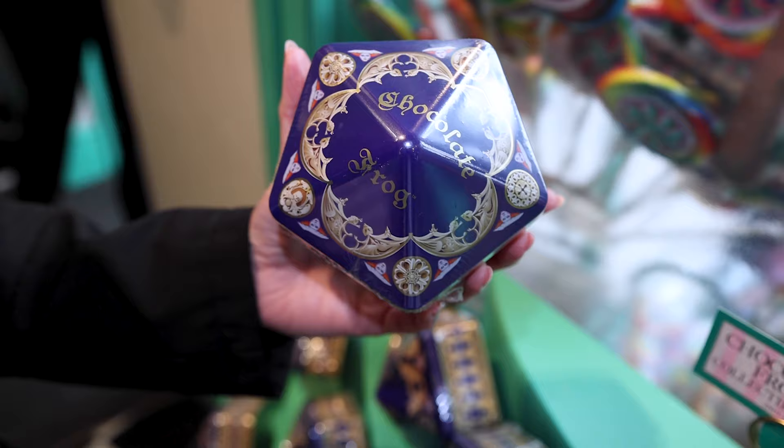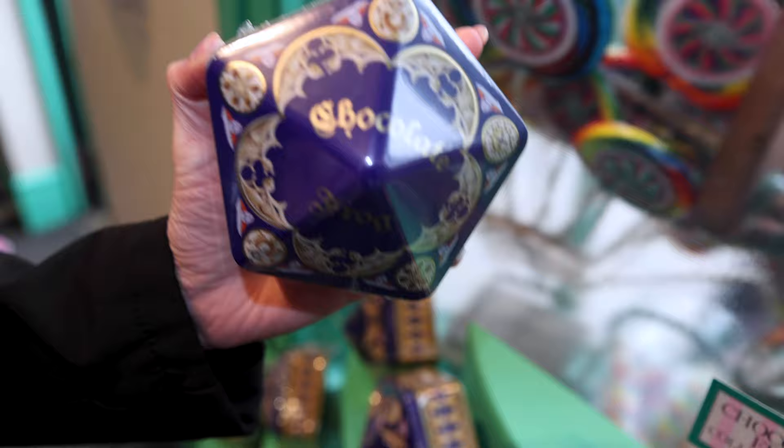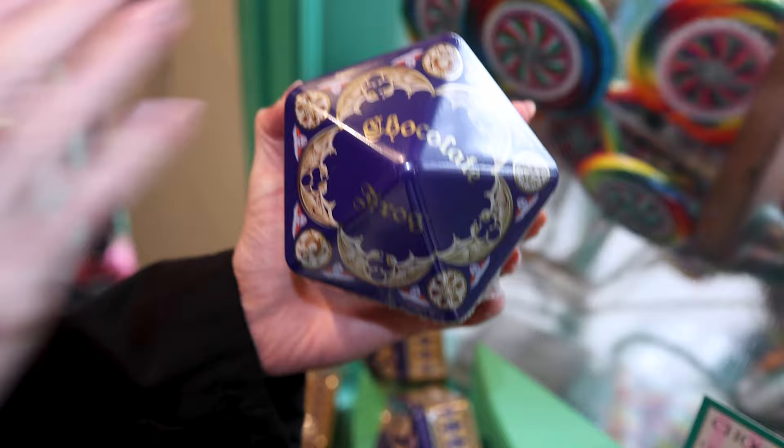Found the chocolate frog collectible tin. So we saw the cardboard one that brings one card, and the ceramic one. Now this is the collectible tin. This one includes the chocolate frog and five wizard cards for $30.